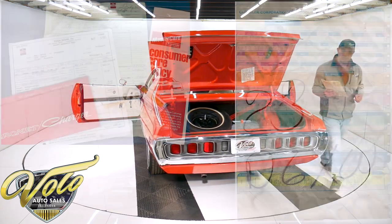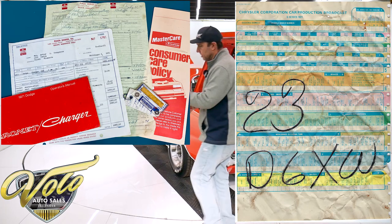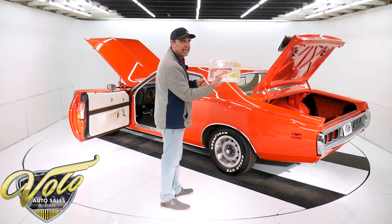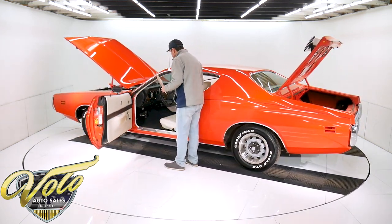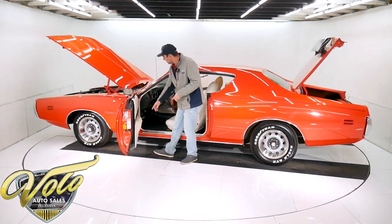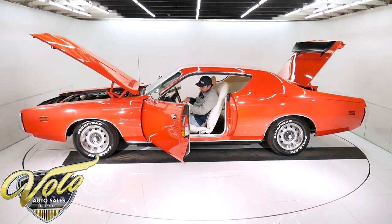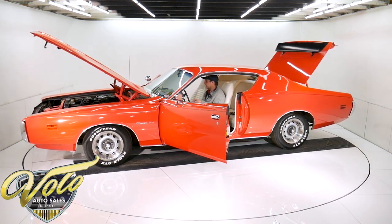We have paperwork — we have the original invoice, the original sales contract, the original build sheet, and an oil change sticker showing it had 16,000 miles on it back in 1994. You don't come across an original like this too often. The door jams are mint, weather strips are soft, the pedals, the high beam dimmer — everything in here is just mint.